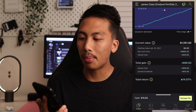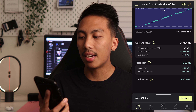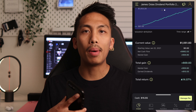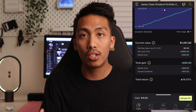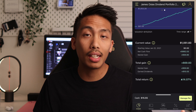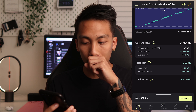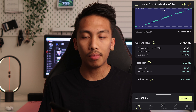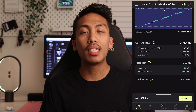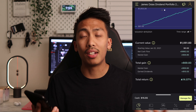My current value is $1,051.83. Net cash flow is $992.03 — that's the amount of dollars I've put into the portfolio. Market gain is $59.80, and total gain is $69.83. Total gain includes market gain plus earned dividends, so the $10 difference represents dividends earned while dollar cost averaging $35 every two weeks.